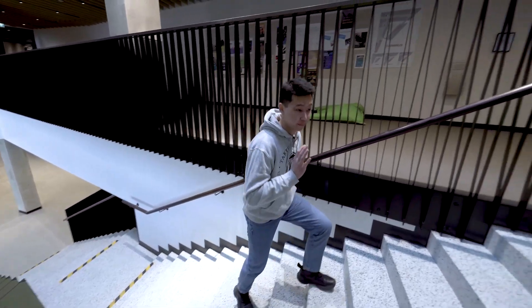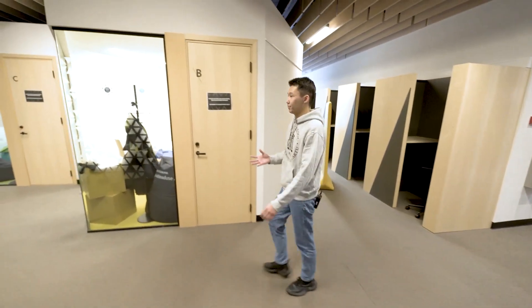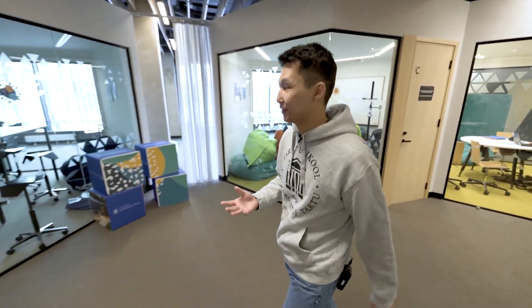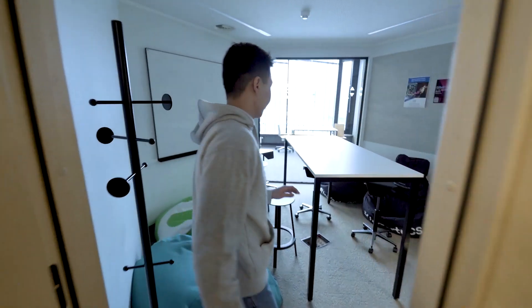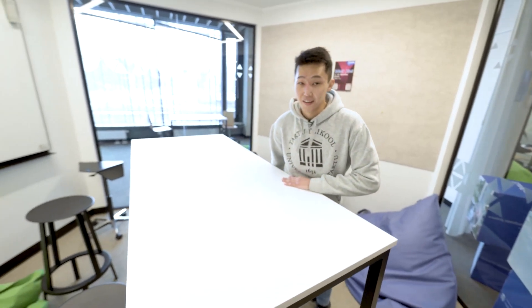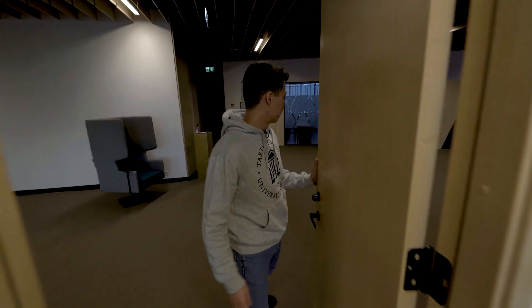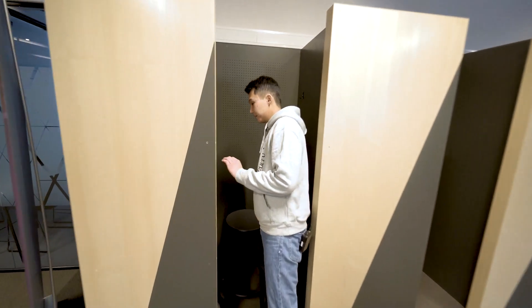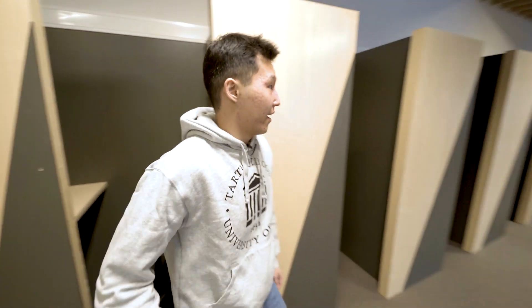We're about to enter probably the busiest place in the whole building. This area is usually crowded with lots of students, always bustling — you can always meet your friends and coursemates here. It's a perfect place to study, cram for exams, brainstorm ideas, or just have fun. I love these honeycomb pods — they're perfect for group work, very silent inside, you can switch on a light, do your group projects, come up with great ideas. There are also private study spaces if you want something more personal.